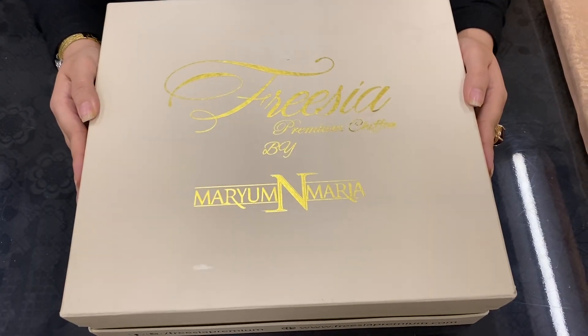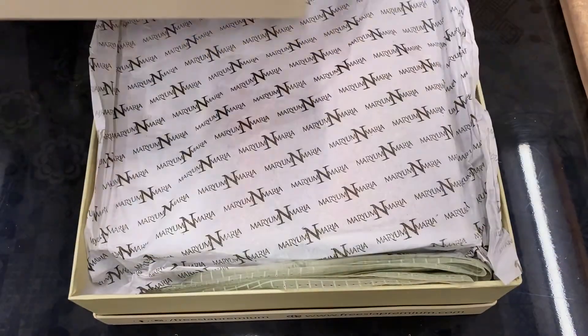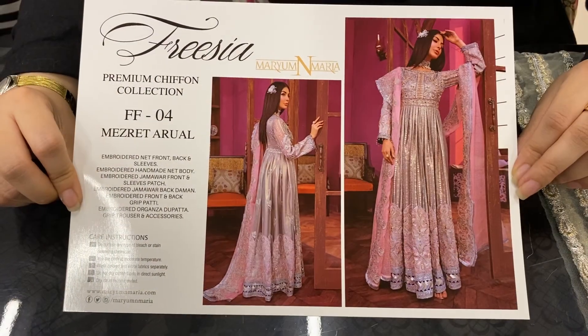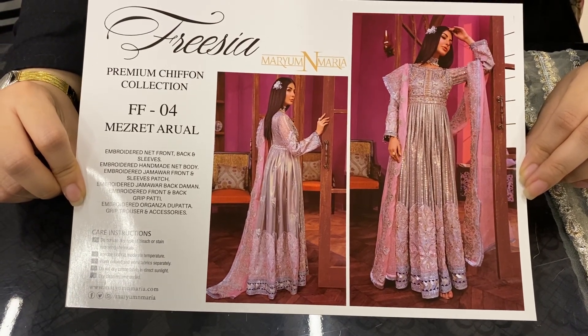This is Recya Premium Chiffon Collection by Maryam & Maryam. This is Article No. FF04, Meseret Errol.